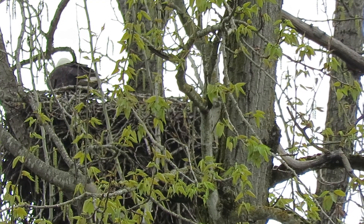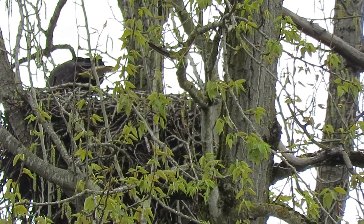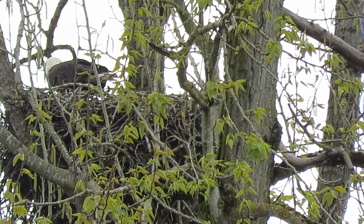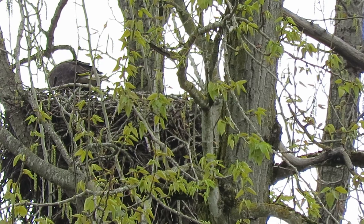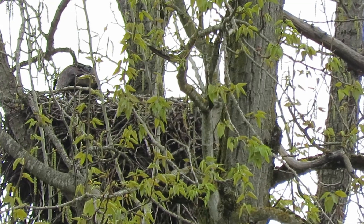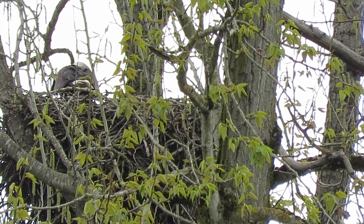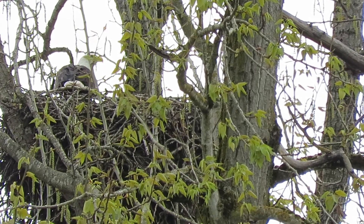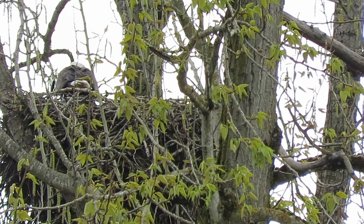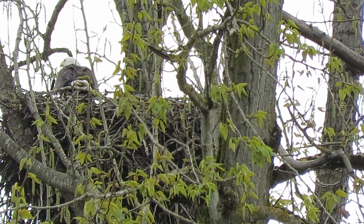Spring fever is going now. They'll have to incubate for about 35 days and then they'll hatch. I checked the archives — our bald eagles usually hatch around May 5th. We'll see how it goes. She was laying flat there for over a half hour.